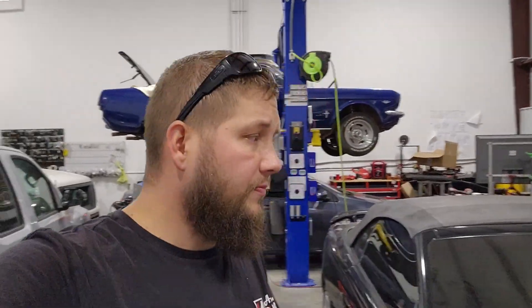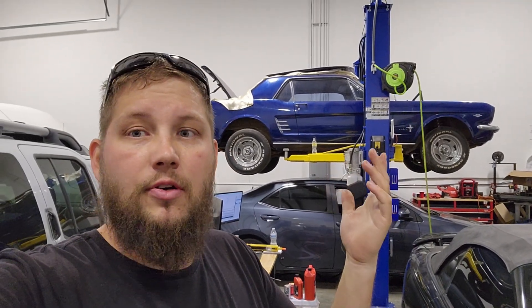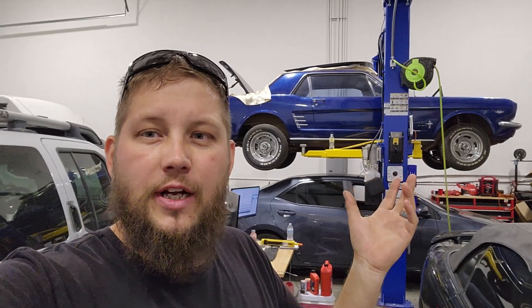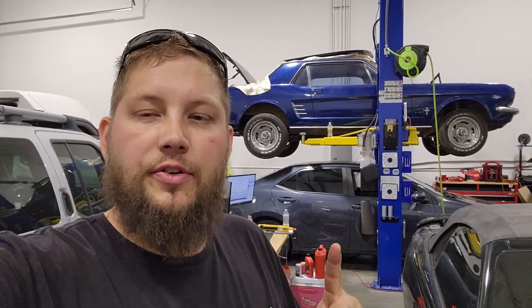Sorry, I got metal flakes all over me. So what's going on in the shop right now — we've got a '66 Mustang, that's my mother-in-law's car. It's got a Sniper Holley EFI system, it's the original 289, original AC and power steering, just kind of making that a daily driver for her. We've got some ADAS work on this Toyota here.